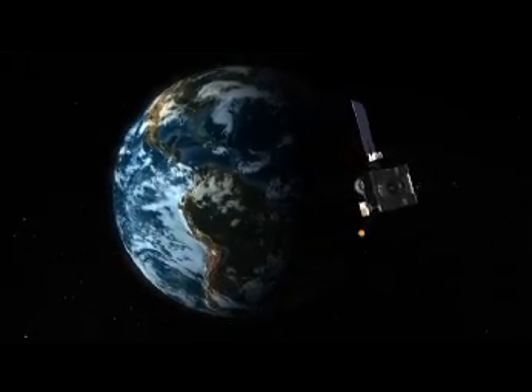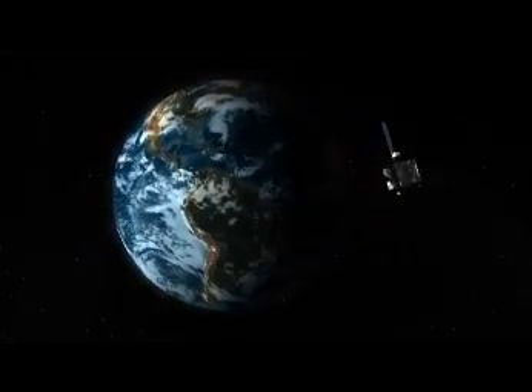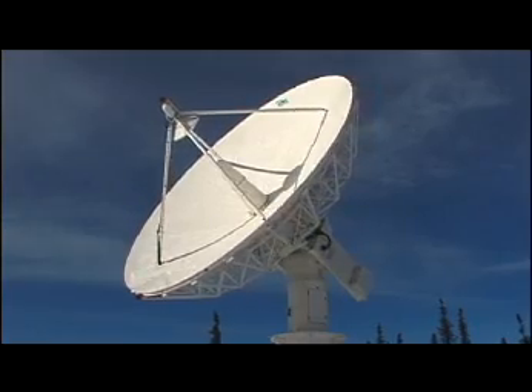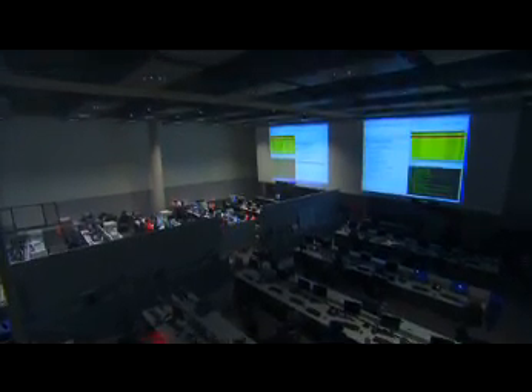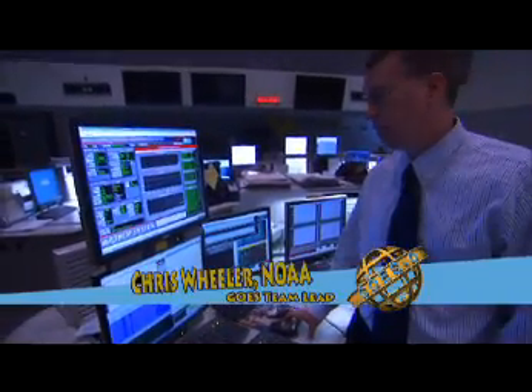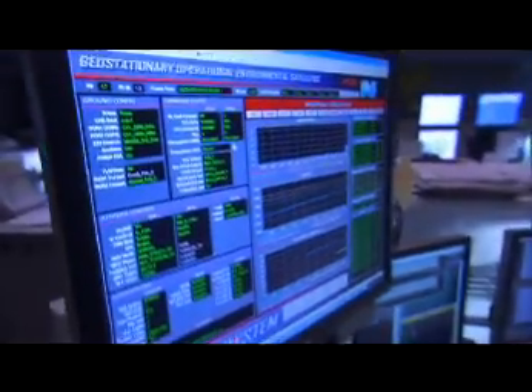Once the spacecraft is launched and going into its geostationary orbit, we use NASA ground antennas to communicate to space from this control center. These are the workstations that we use to operate the GOES satellite. These operators are the first line of defense, performing all the commanding necessary to keep it safe.